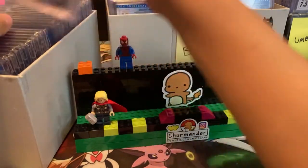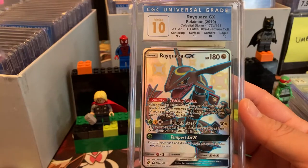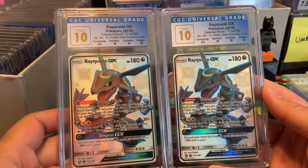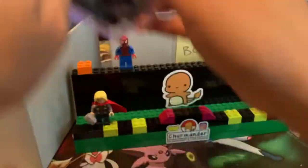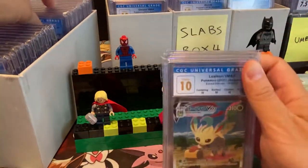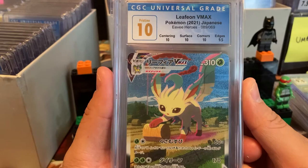Let me just look at this Rayquaza again — honestly, this is better than Charizard. Think of the hidden fates Charizard in your mind — isn't this black Rayquaza GX better? Even though it's a promo, I think it's better than the Charizard. I said it! We have Leafeon V-Max Pristine 10.